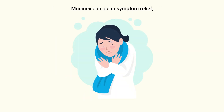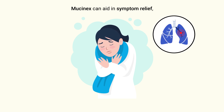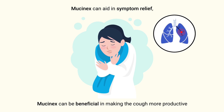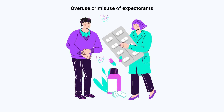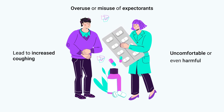However, while Mucinex can aid in symptom relief, it does not address the underlying infection causing pneumonia. It's important to note that while Mucinex can be beneficial in making the cough more productive, it should be used with caution. Overuse or misuse of expectorants can lead to increased coughing, which may be uncomfortable or even harmful in severe cases of pneumonia.